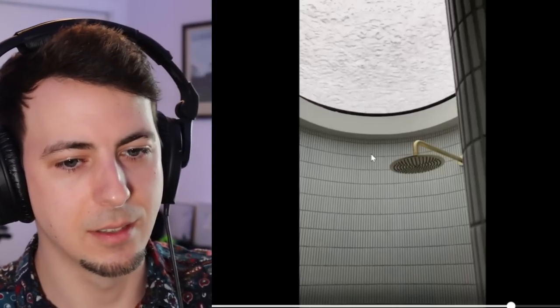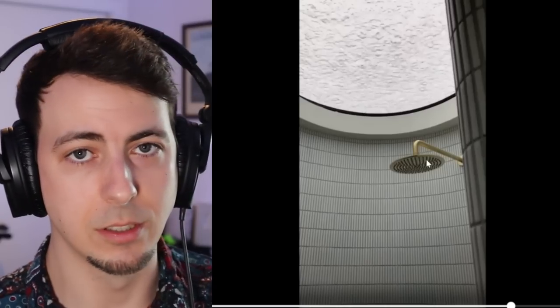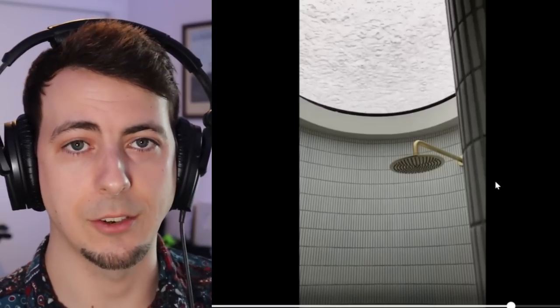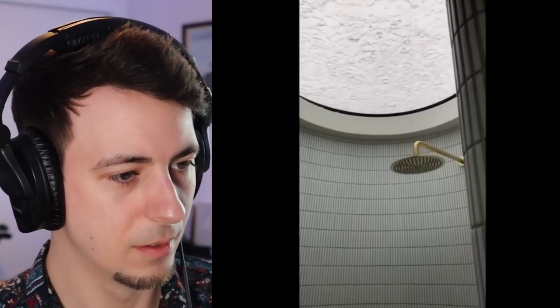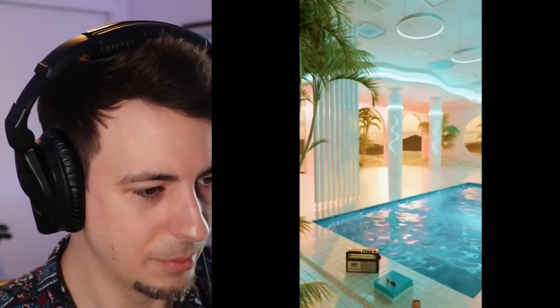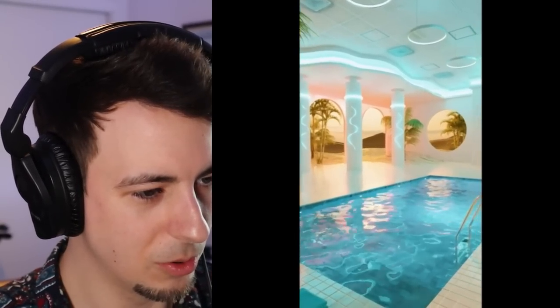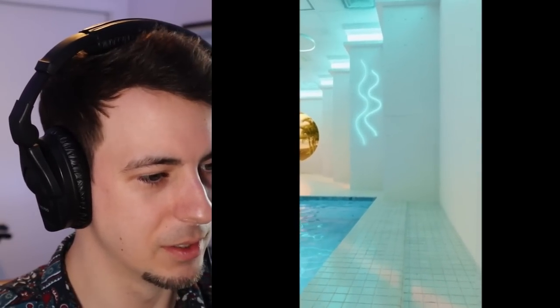I'd be in here for like six hours thinking about life, and then I would forget to eat. I would forget who I am. And then I'd realize I hadn't even turned the water on. I forgot to actually take a shower - I just stood there staring up at the ceiling. That's sweet. Desert Oasis. So cool. It's not real, of course, but still really cool.